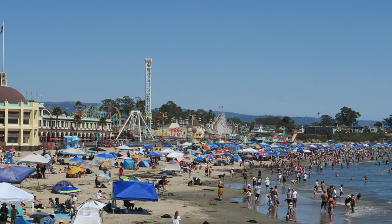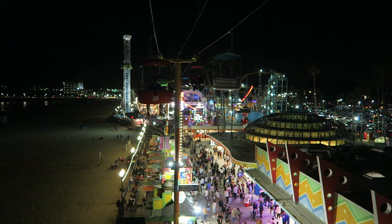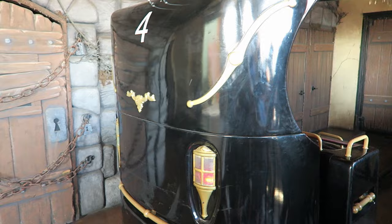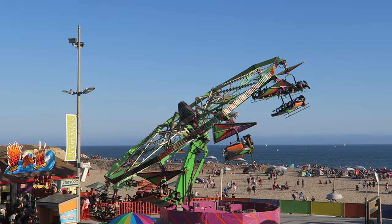Santa Cruz Beach Boardwalk is one of the best seaside parks in the world. This California amusement park covers just 24 acres, yet it features nearly 3 dozen rides. This park has just 3 roller coasters, but they have a robust non-coaster lineup with several dark rides and some really fun flat rides. So in this video, I'll rank this park's top 15 rides and attractions.